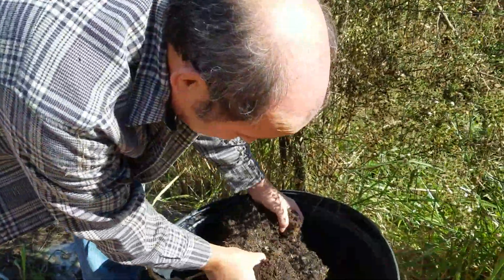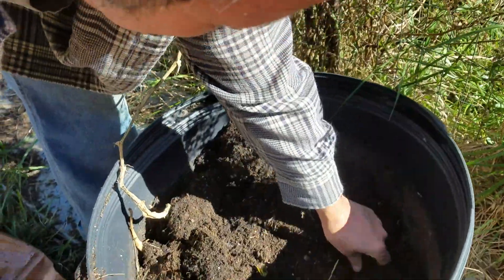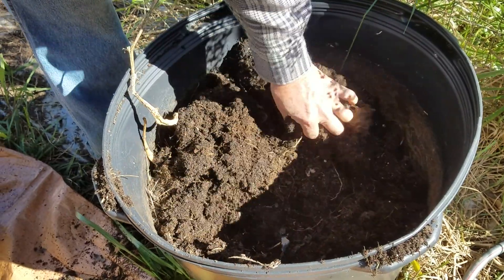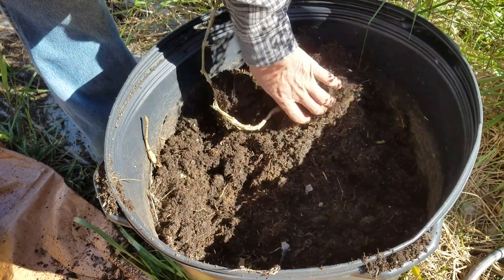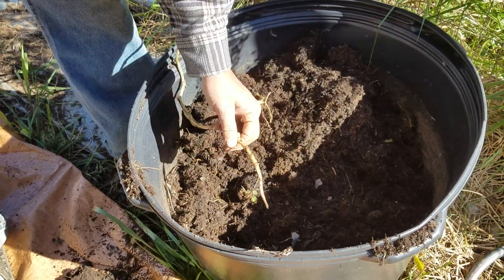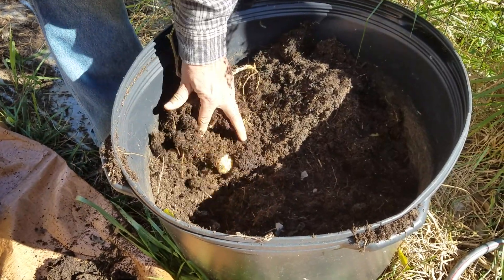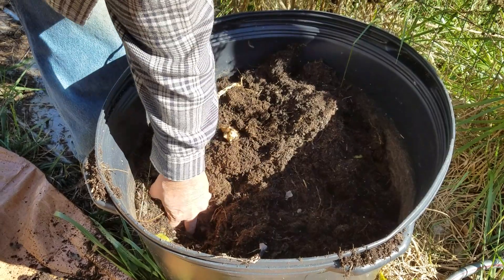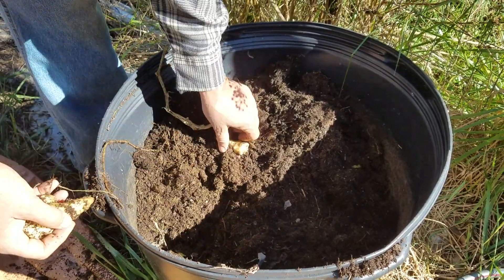Let's see what else we've got in there — or is that it? If you don't get all the Jerusalem artichokes out, you will have them again next year. We may just have them in that bucket next year. There's some down in there; we probably have to go a little deeper.